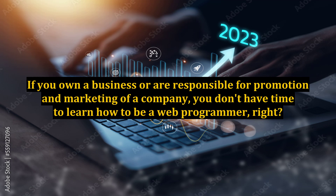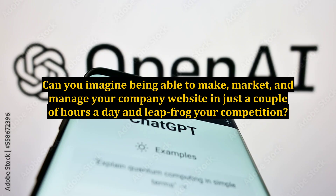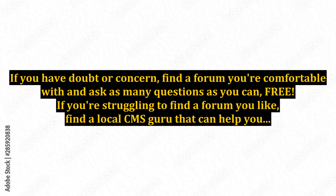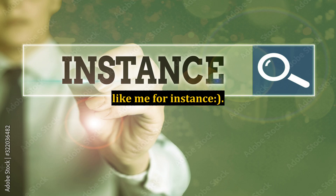If you own a business or are responsible for promotion and marketing of a company, you don't have time to learn how to be a web programmer, right? Imagine being able to make, market, and manage your company website in just a couple of hours a day and leapfrog your competition. It's possible, and best of all, most of these tools are free. But I do issue this caution: don't get caught up in plugin or module hell — choose these add-ons very carefully as your site could slow to a crawl or go down. If in doubt, find a forum and ask questions — or find a local CMS guru that can help you.